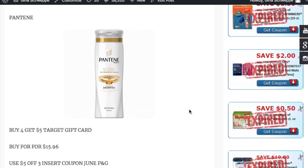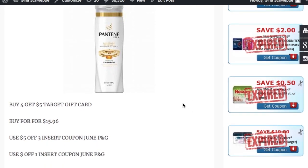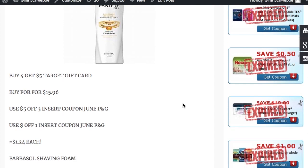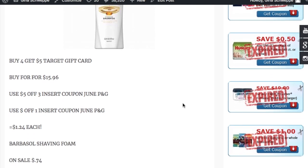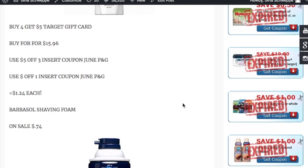The next deal is on Pantene Pro-V. You can mix and match this deal — some Pantene, some Venus, you don't have to buy all the same things. The Pantene Pro-V items are priced at $3.99 each. Buy four of them for $15.96, use the $5 off three insert coupon from the June P&G, and then a dollar off one coupon also from the June P&G. Final cost is $1.24 each, which is a great deal.